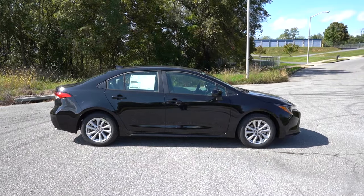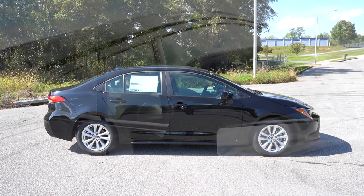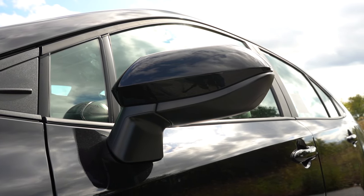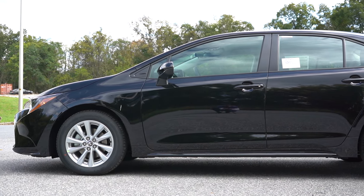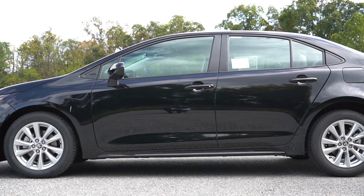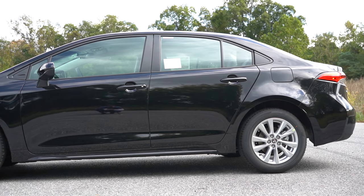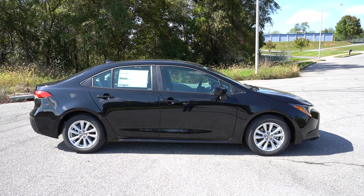Around to the side — black window surrounds come standard, and body-colored power-adjustable side mirrors come standard as well. If you go with the SE trim level and up, they'll be heated and also have LED integrated turn signals. Taking a look at the side skirts: it's slightly different depending on trim. The LE side skirts are what you're currently looking at; the SE and XSE get gray metallic side skirts; and the Nightshade edition gets added black side skirts.